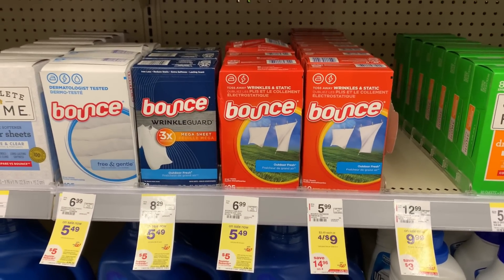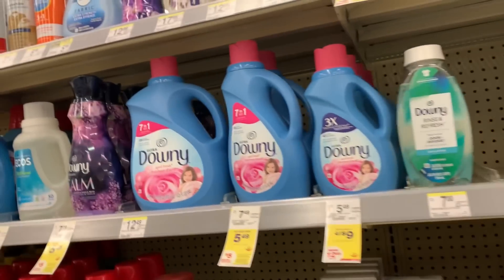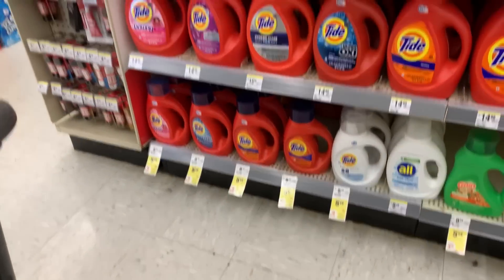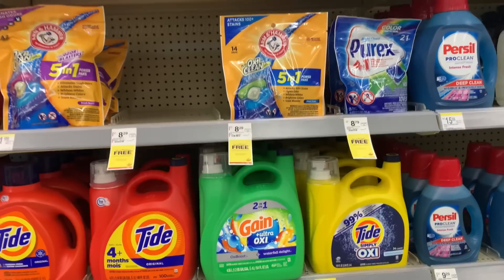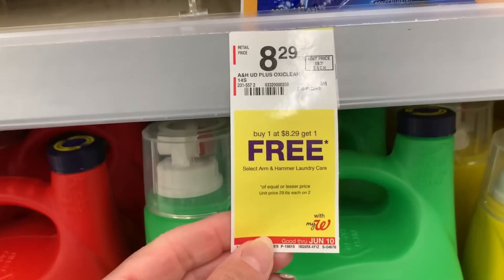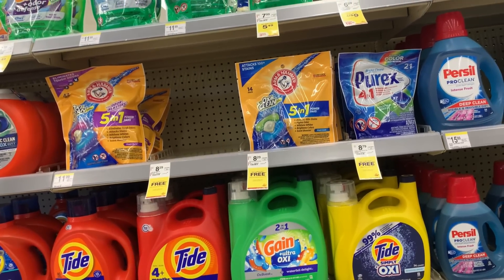Over in the laundry, we still have the Tide, Bounce, and Downy on promotion for buy four, earn back a $5 register reward — that's a month-long deal. We also have the smaller ones on sale four for $9, including Tide Simply, Downy, and small Bounce. And then Arm & Hammer is back on promotion. Last week it was buy one get two free; this week it's buy one get one free. The pods are $8.29 in my store, but we did get dollar digital coupons and a coupon reimbursement on the Coupons app if this is your favorite brand and you need to stock up.